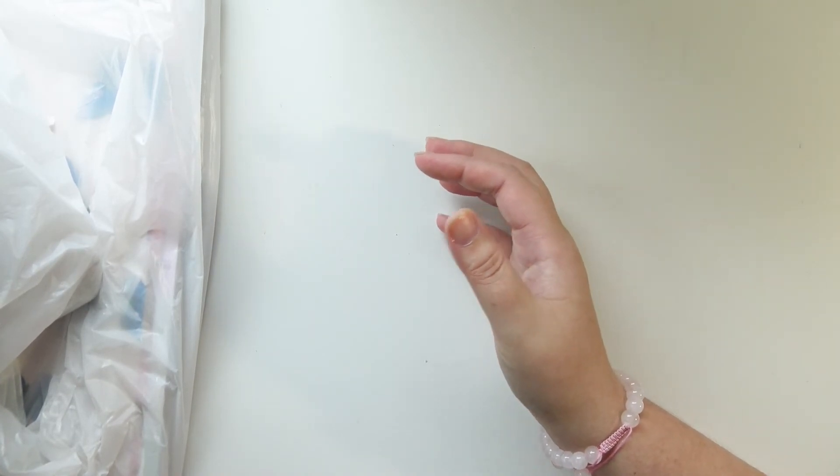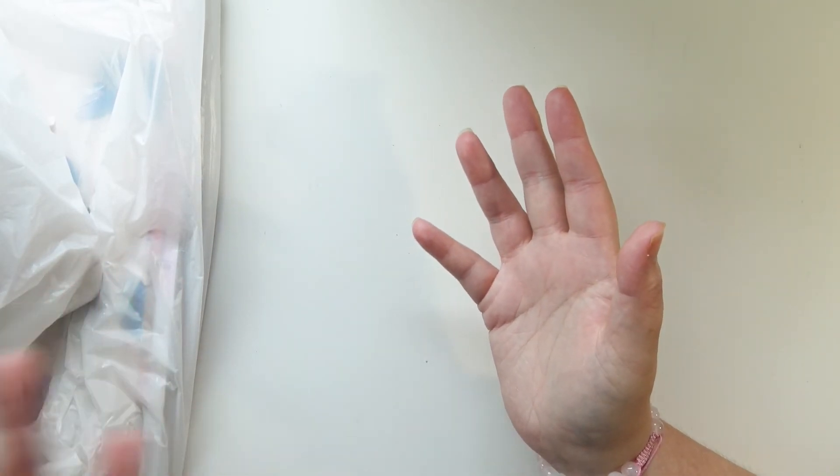I'm gonna show you the paper last just because it's like under a bag of all this other stuff, so I'll show you that last. Some of this is Halloween, a lot of it's not. So I'm just gonna grab random stuff.